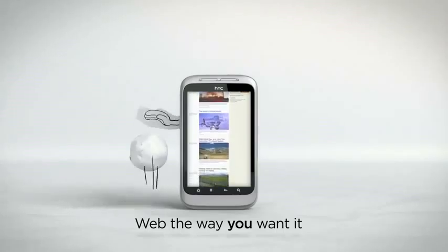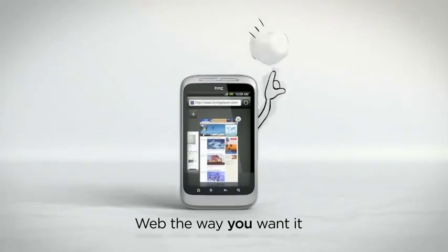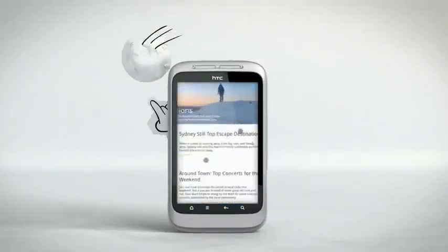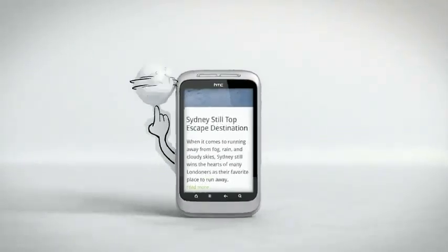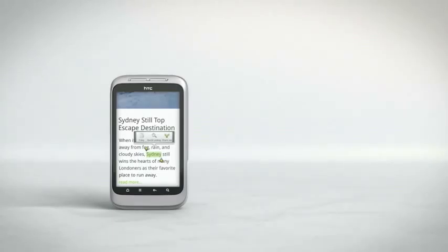With Adobe Flash and multi-window browsing, HTC Wildfire S makes it easy to live life online. Browsing or reading, you can view each page the way that works best for you. Zoom in a little or zoom in a lot — it's always a perfect fit. And when something grabs your interest, dive deeper via YouTube or Wikipedia.